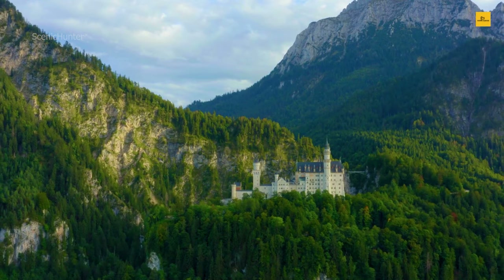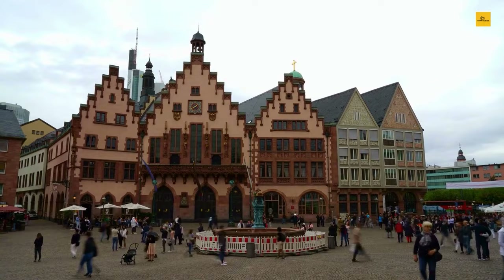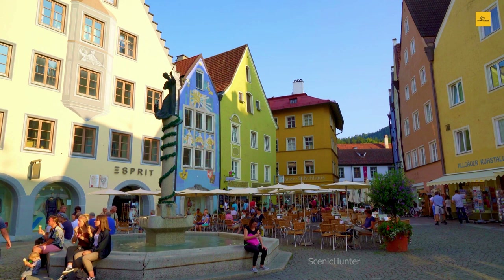Foodies will delight in Bavarian cuisine at local eateries, while music lovers can revel in the town's classical music heritage. Remember to sample the famous Bavarian beer in one of the cozy pubs. In Füssen, every corner reveals a new facet of its charm. Whether you're seeking history, natural beauty, or cultural experiences, Füssen has it all, making it a must-visit destination in Germany.